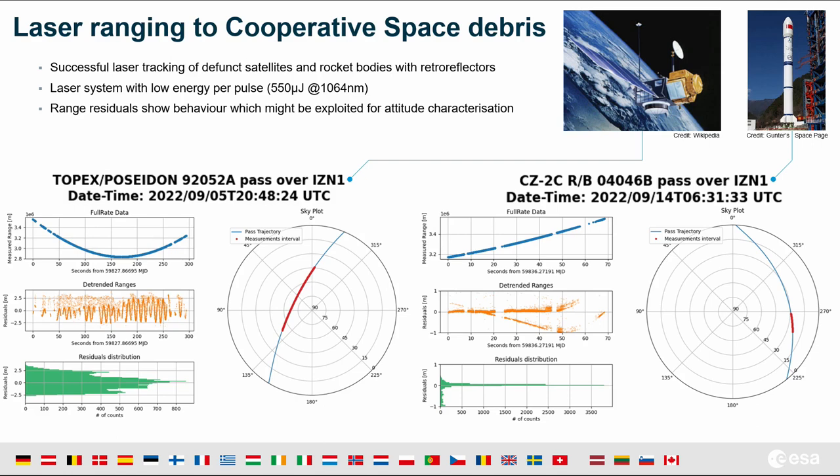We completed the ILRS qualification process in April 2024 and have been operating the station remotely. The trend for our average LAGEOS session RMS is approaching or even better than 6 millimeters currently. We have been operating the station primarily for Galileo for internal ESA priority, but also for several geodetic targets and initial cooperative space debris laser ranging.